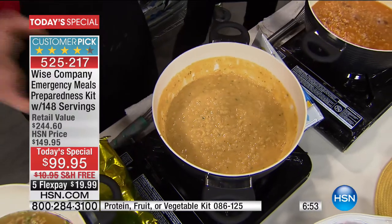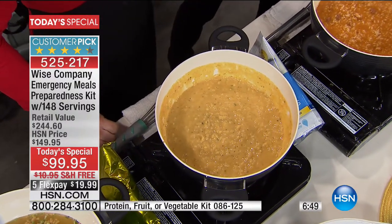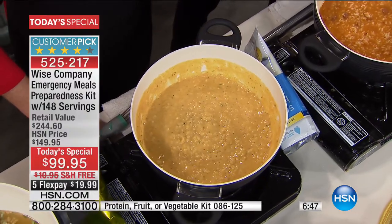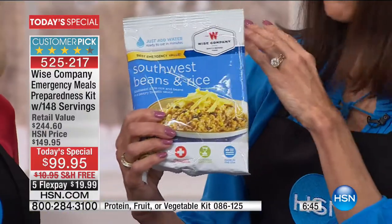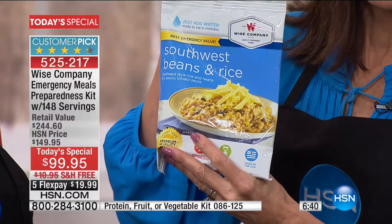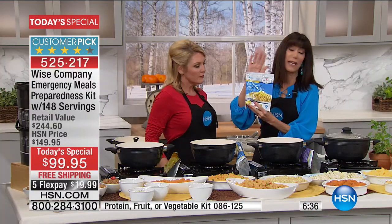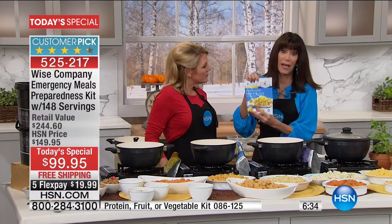And the bags - they are waterproof, they are bug-proof, they are puncture-proof. So the packaging is really important with each and every one of these. Looking down at that clock, unfortunately we only have about seven minutes remaining for everyone.